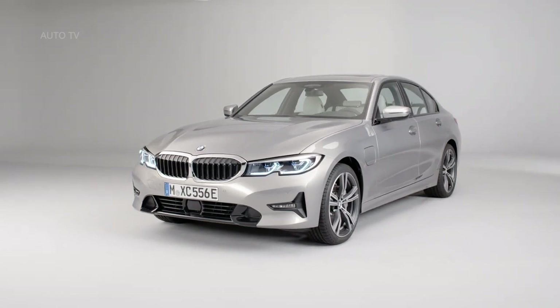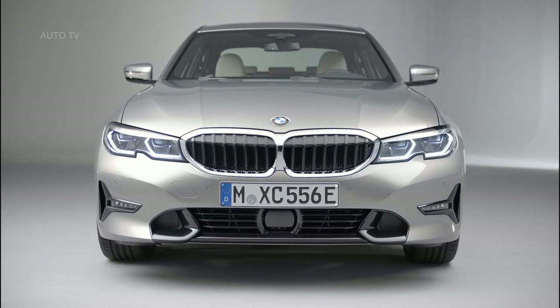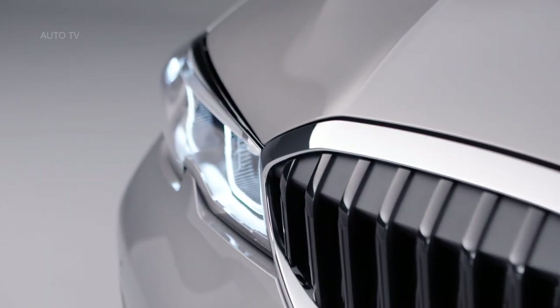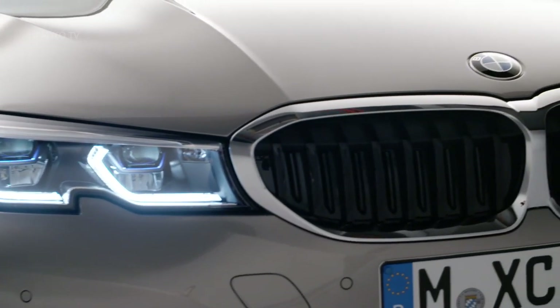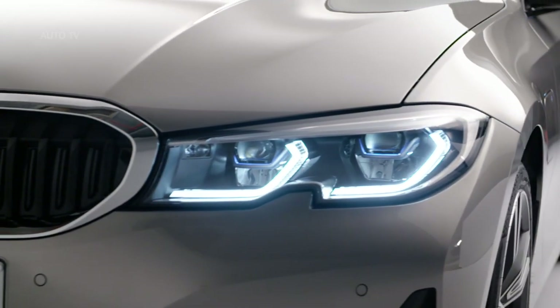It's not just a convincing plug-in — it could be one of the best members of the new 3 Series family. When the BMW 3 Series went hybrid for the first time three years ago we loved the outcome; it was a genuinely dynamic and desirable plug-in company car contender. It took a while for the firm to electrify its signature product, but this time round things are different. The new 330e arrives on the coattails of the regular line-up's launch.